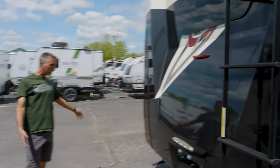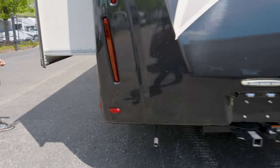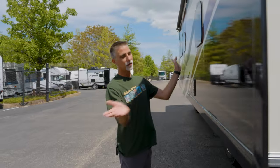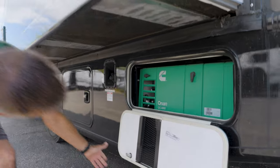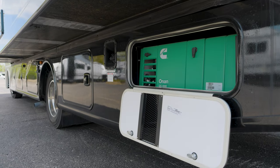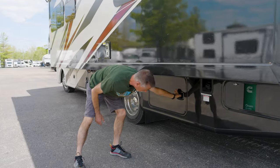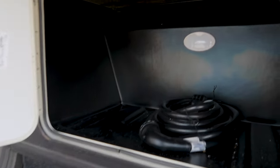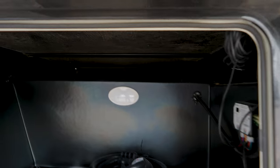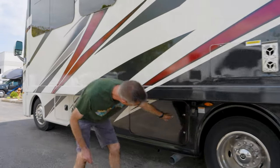Heading around the back, we've got a ladder to get on the roof if we need to. The generator exhaust and compartment are right here. Here's a 4,000-watt Onan generator. Part of the way we keep the price reasonable on a 29-footer is to have a 4,000-watt generator. There's a nice big compartment with space up underneath to put a table or folding chairs. We do have 50-amp electrical service on the cord and 30-amp electrical service on the generator.